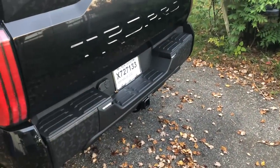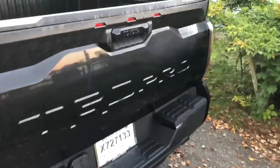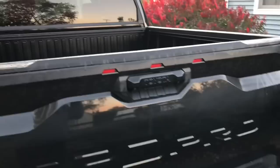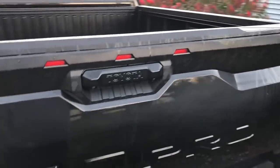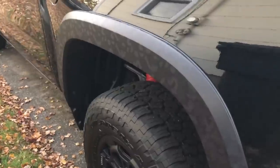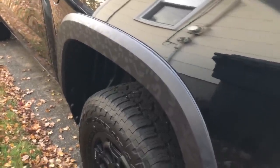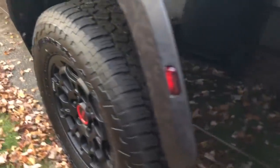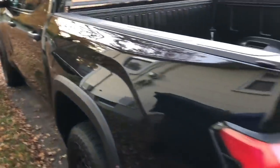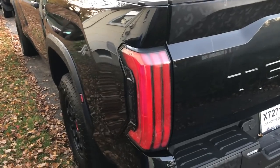The TRD Pro setup on this Tundra can tow just over 11,000 pounds — I think it's 11,175. It has backup sensors, blind spot monitoring, a panoramic moonroof, and 360 bird's-eye camera. The tailgate has a handle and more cameras. The fender flares have camo in them, which I thought would look best with the black exterior. Red is floating around everywhere — in the suspension, on the wheels — and it all flows together nicely. Love the new 2022 taillights.